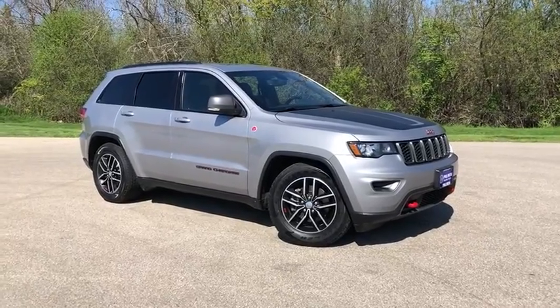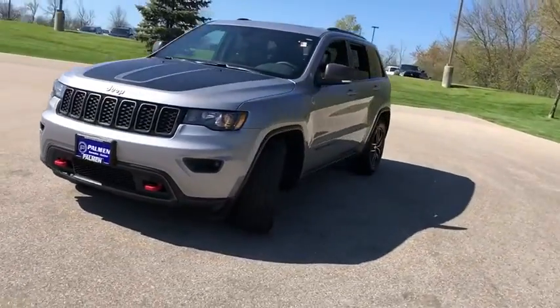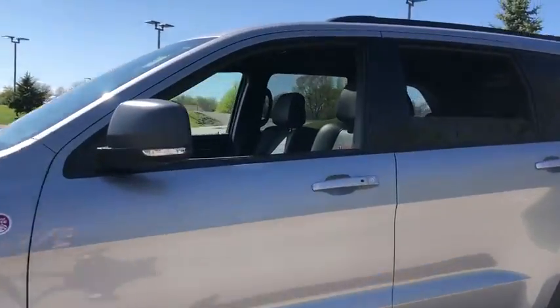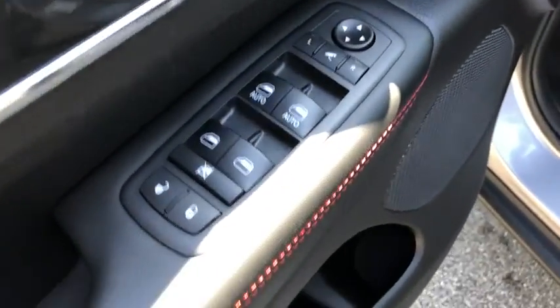Looking for the right vehicle? Check out the 2018 Jeep Grand Cherokee. The Jeep Grand Cherokee offers superior off-road capabilities comparable to that of the upscale Land Rover LR3. This makes the Grand Cherokee a fine choice for families who venture off-road or vacation in the mountains or other remote areas.